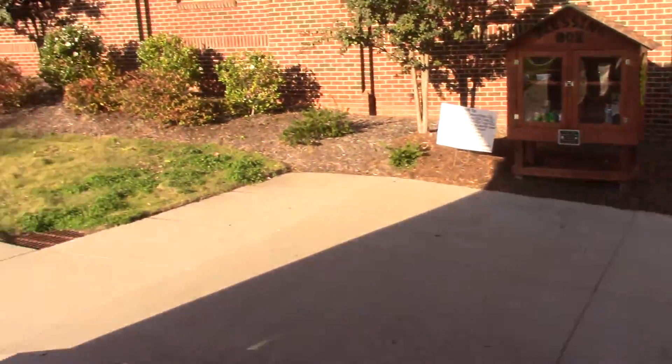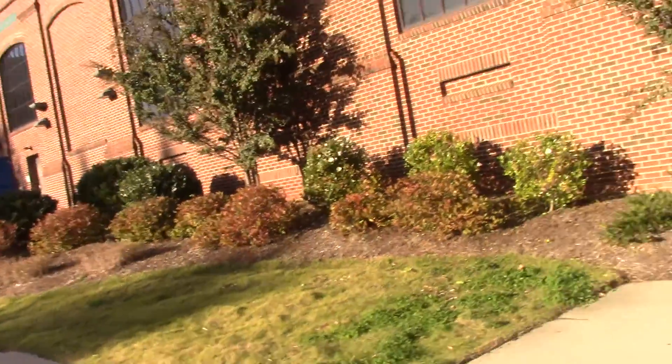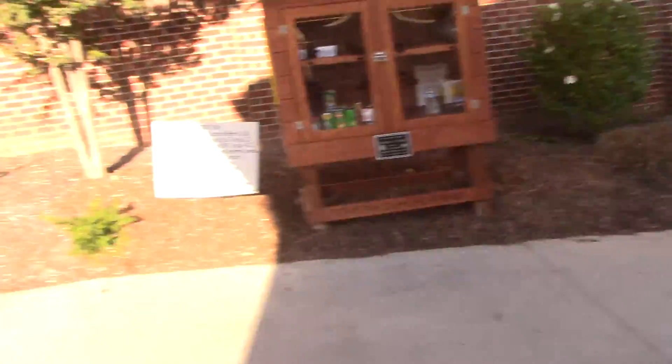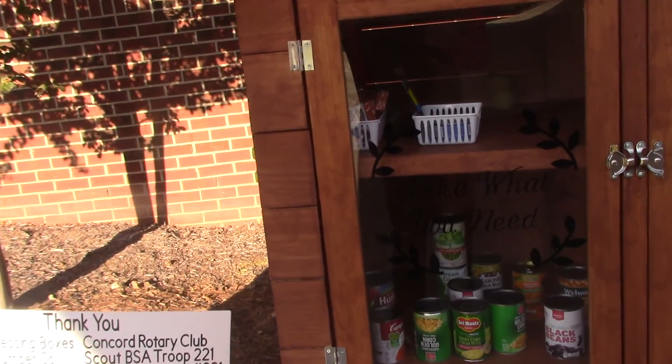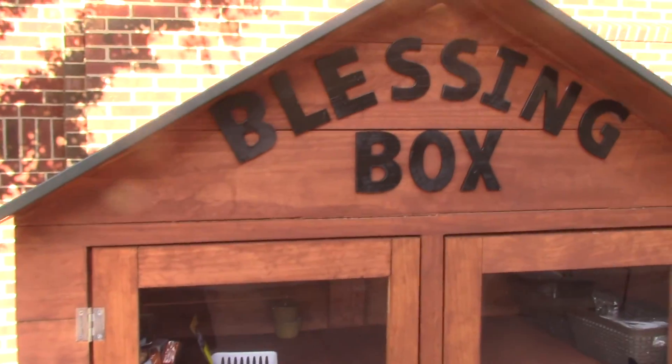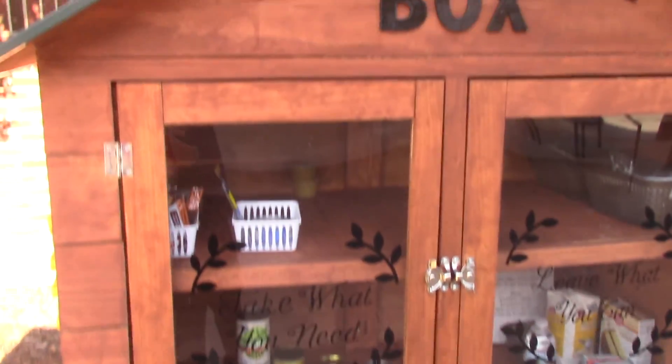But I guess over here they have — they put all the food in here. Food pantry.